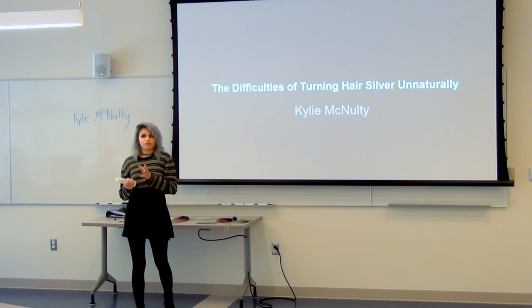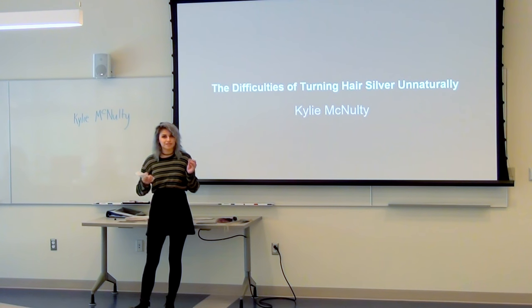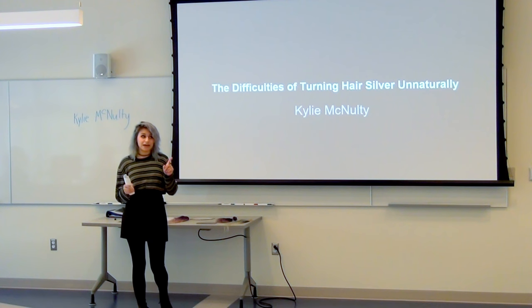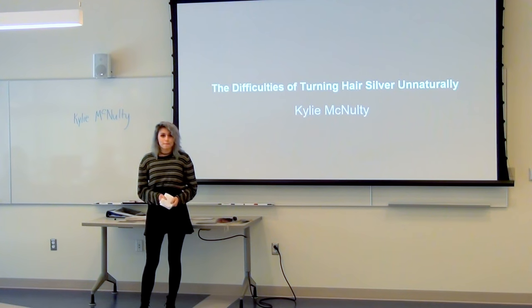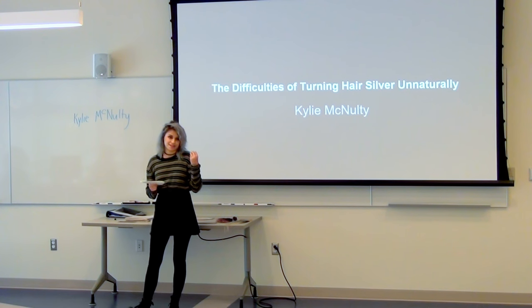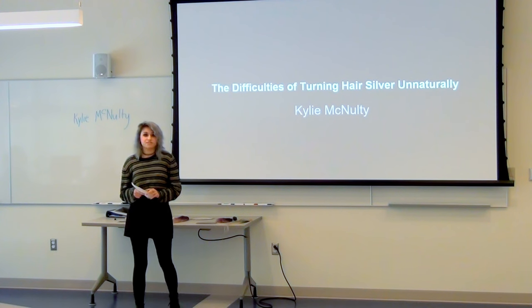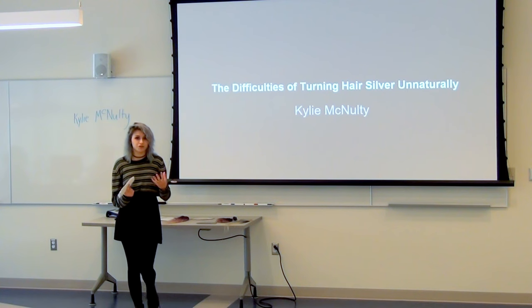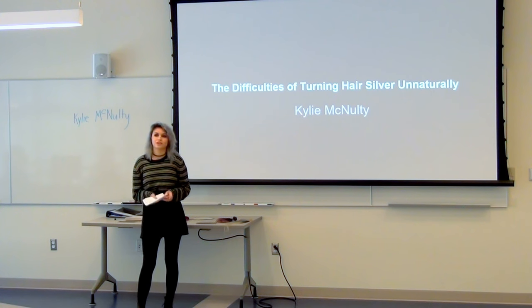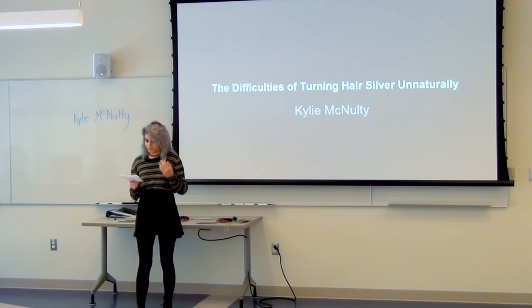A week later, as she washed her hair out over time, she realized her hair had faded to green. Not only had it faded to green, but her hair was also breaking off at parts where it was very yellow, and she had no idea what she did wrong. But if Sierra had done her research or gone to a professional, she would have understood exactly what she did wrong. Just go to a professional.